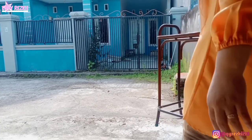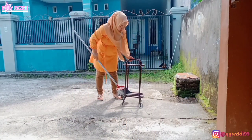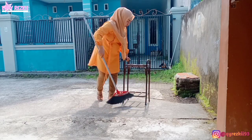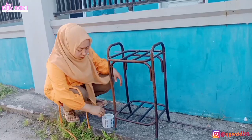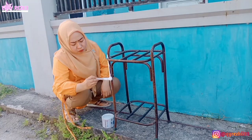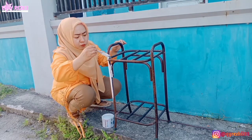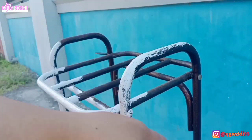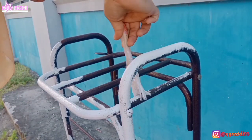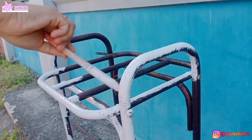Aku langsung ingat kalau rak dispenser aku tuh udah tua banget, udah kucel dan berkarat. Jadi ini mau aku makeover biar kelihatan baru lagi. Berhubung ada sisaan cat yang kemarin dipakai pak suami untuk makeover meja rias dan cermin, aku pakai cat itu. Aku ngecat di depan rumah yang agak berteduh tapi tetap ada angin, jadi meskipun agak panas masih kerasa sejuk.